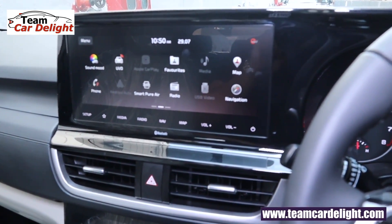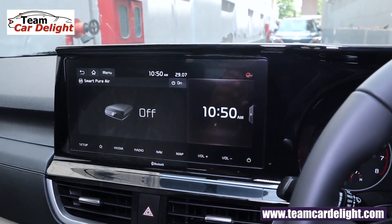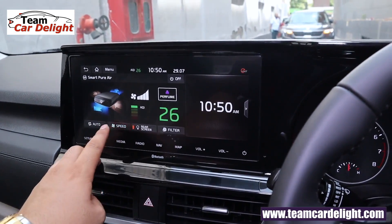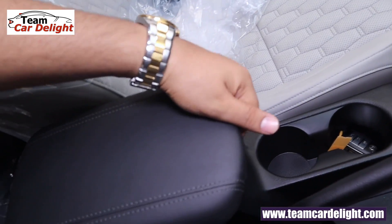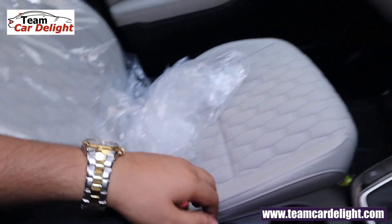UVO connect is available along with an inbuilt air purifier, built-in navigation, Bluetooth, voice echo, USB, and radio. There is a speed adjustment function, air purifier control, and a vent. The system supports various features accessible through the touchscreen.